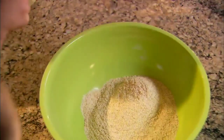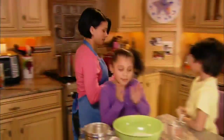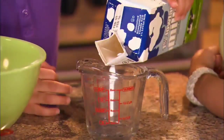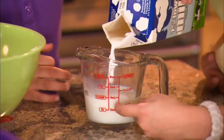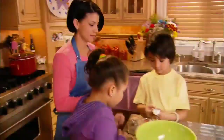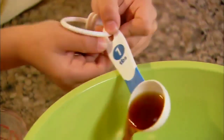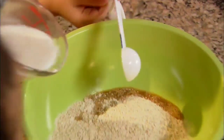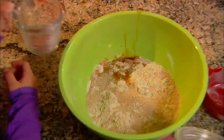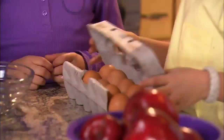Now we have two cups of flour all together in the bowl. We need a half cup of milk. We need to pour it to the red line that says half cup. Now we add some vanilla. We need one tablespoon. Now it all goes into the bowl. Bye-bye, vanilla and milk.